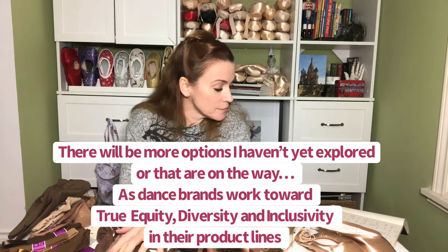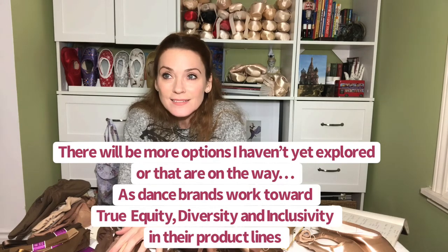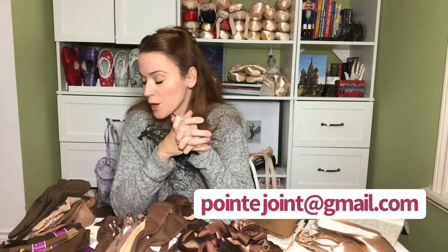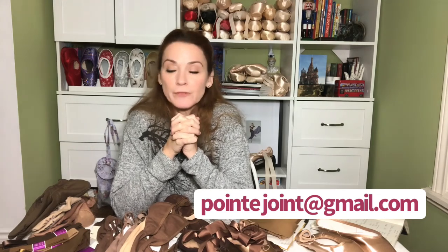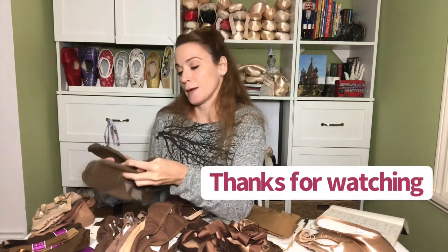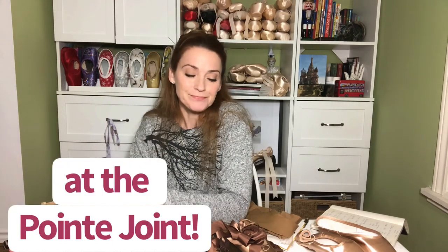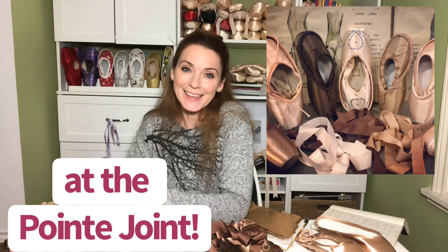So all really exciting. I don't want to forget about Rapetto, Suffolk, and Sansha — a lot of companies have made some strong commitments to create more diverse and inclusive lines. It's really exciting, long overdue, but super exciting. So I hope you enjoyed this. Reach out if you want to have any more information on some of these products. And keep your eye out for more videos where I will talk about soft shoes — the different styles, different brands, what's to like, what's not to like — and I'll also be doing the same thing with ribbons and tights. Be well, take care, and thanks for watching!